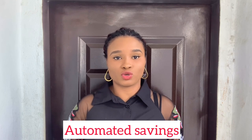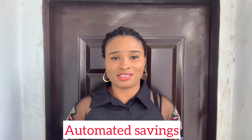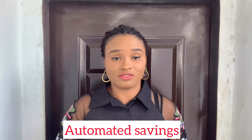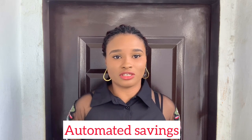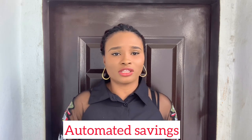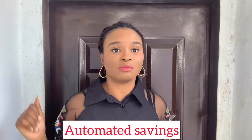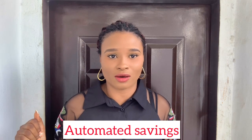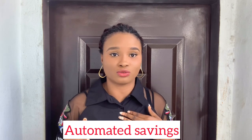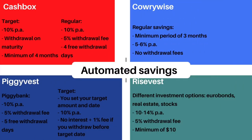Now let's compare the automated savings feature. Automated savings is so important if you have trouble remembering to save your money. You set a particular time — weekly, monthly, whatever is convenient — and a particular amount, and when that time comes the money is automatically deducted from your account. Automated savings changed my life and it can change yours too.